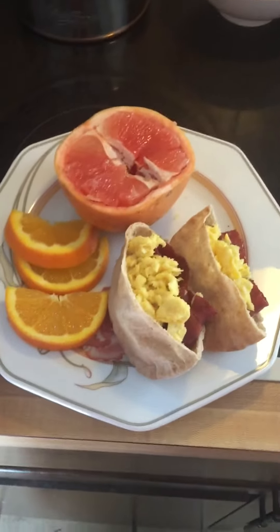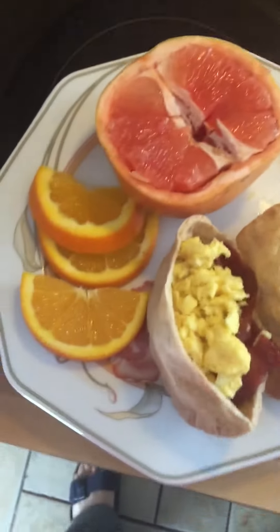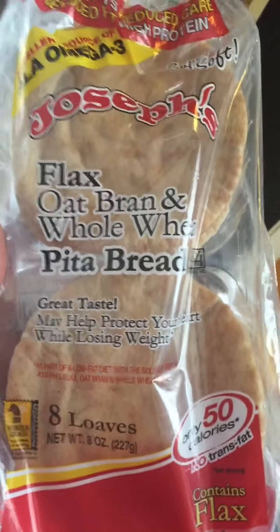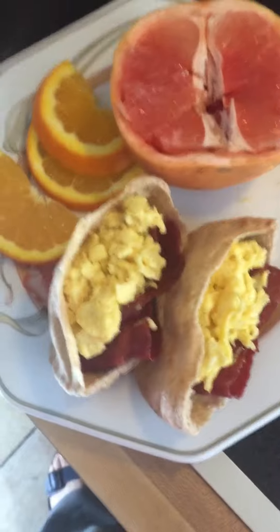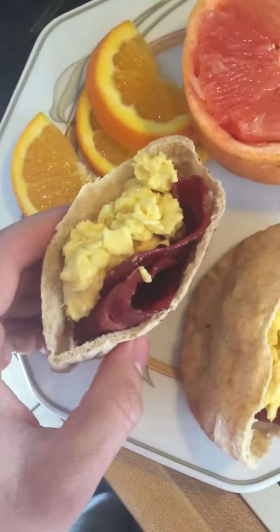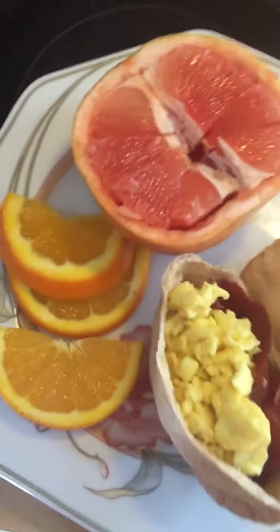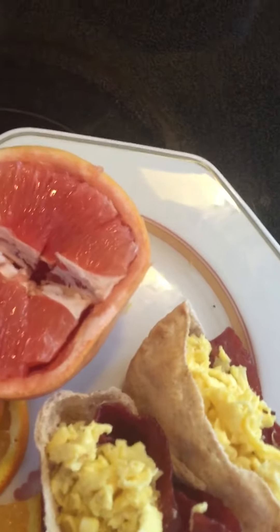Greetings! Made a quick healthy breakfast today. Found a new product that I'm highly impressed with — the Joseph's Super Soft Flax Oat Bran and Whole Wheat Pita Bread. Phenomenal. 50 calories for one pocket. I cut one in half, cooked up my turkey bacon, cooked up my eggs, and popped it open. I folded two pieces of turkey bacon, squished them, and stuffed it with egg. Cut up some fruit — got a nice grapefruit, got some oranges — and I'm good to go.